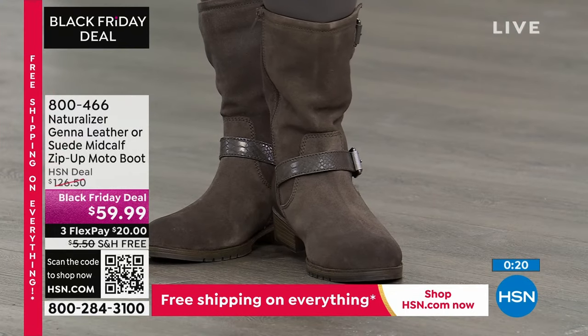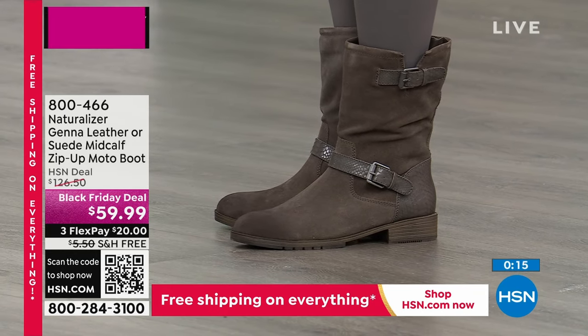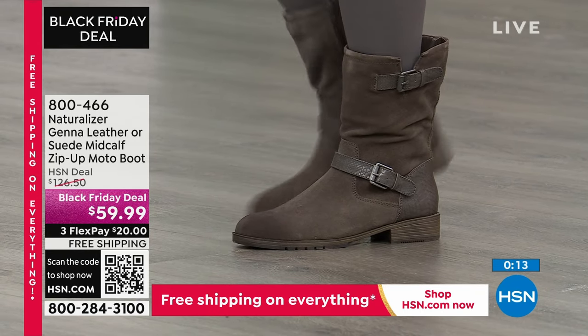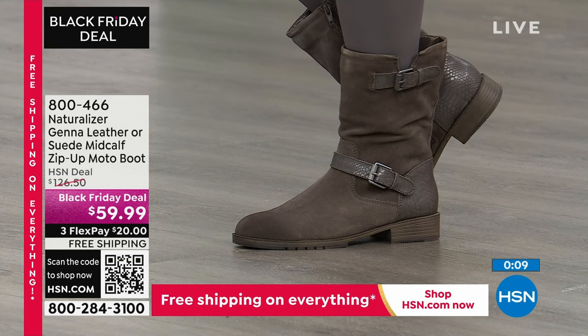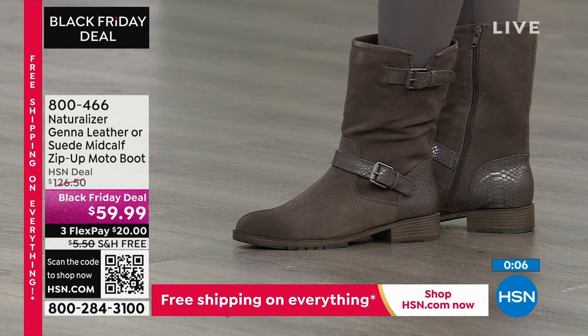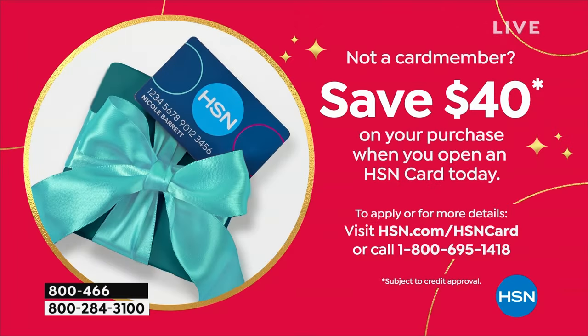I wish we had thousands of these for you. In dark forest green — that's one of your best bets, otherwise the gray — jump online because sizes are going to start to go very quickly. That boot runs $126 at retail — officially over 50% off. Run, don't walk, to get your brand new Jenna Moto boot. That's our first of two Black Friday deals coming your way, plus lots of new.